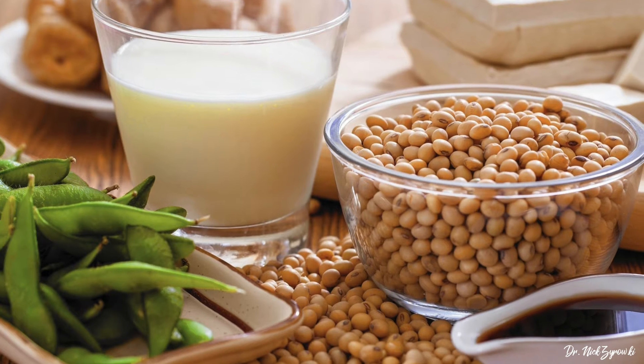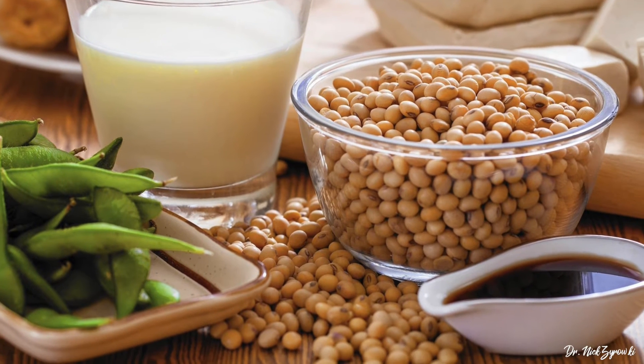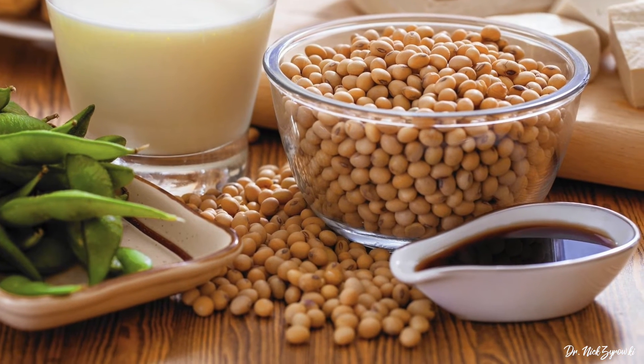Whenever possible, stay away from soy and the reason for that is because 90 plus percent of soy is GMO. The other reason that you really want to stay away from soy is because it's what's known as a phytoestrogen — it mimics estrogen in our body and it can lead to estrogen dominance. Many different poor quality products on the market have soy, but even some that are perceived to be high quality products contain soy as well. So we need to make sure that we're staying away from nutritional supplements and different food products that are high in soy.